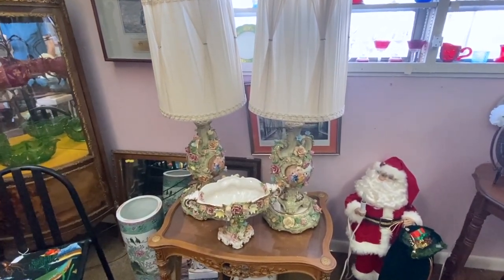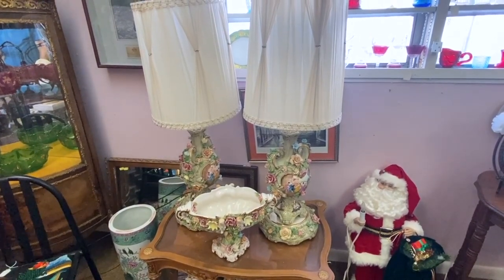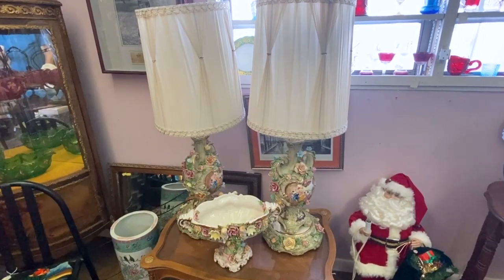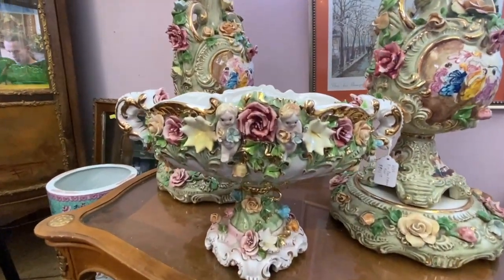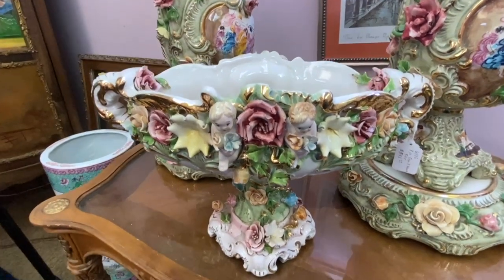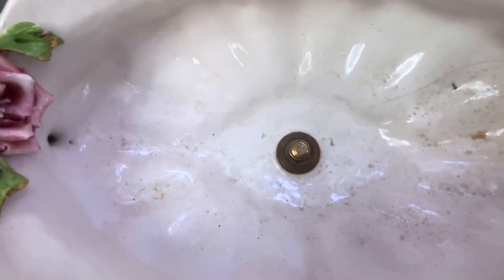If you like fancy, Capo di Monte might do the trick. These pieces are a 1950s or 60s set with original shades and drapery poles. The top piece is so heavy and elaborate that to keep all those delicate pieces from breaking, they put a big bolt in it.